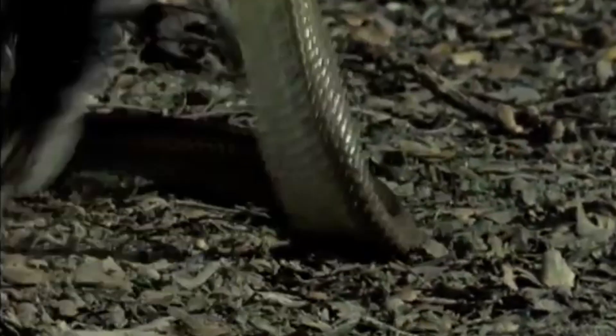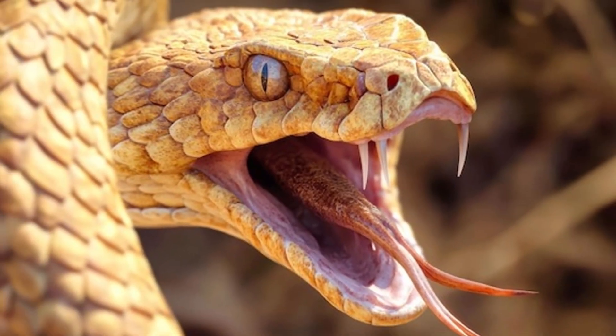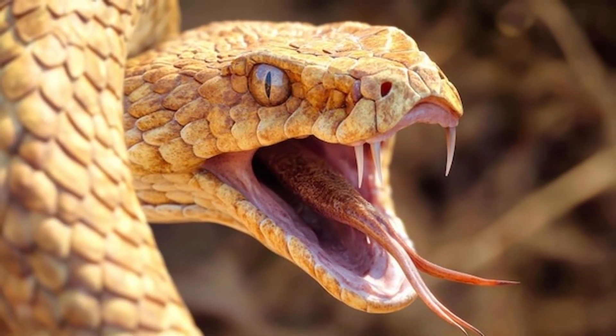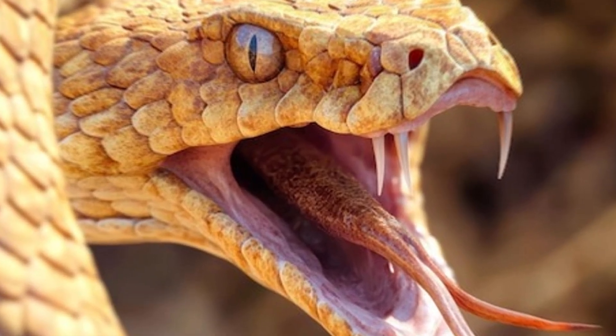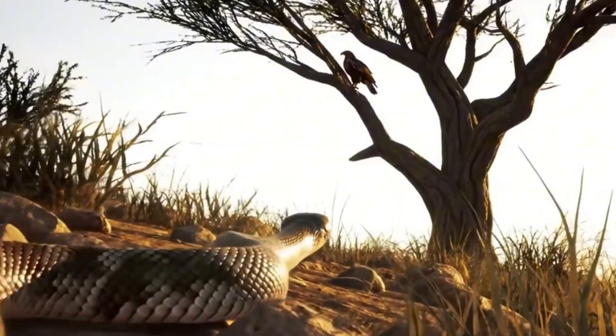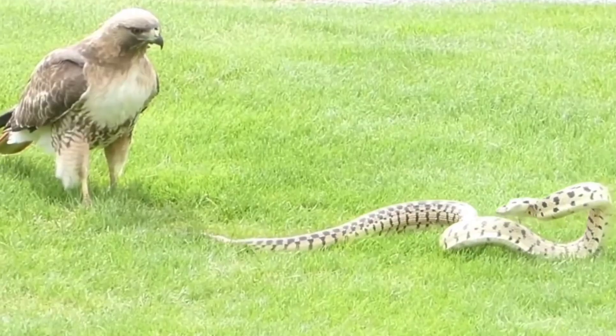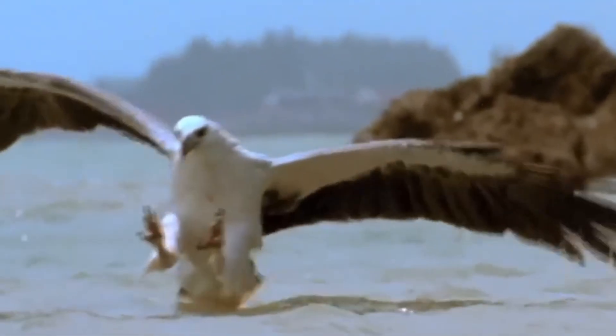One foot pins the midbody, the other rides high, hunting for the head. The snake coils and snaps, but the bird's tarsi are armored in thick scales like natural gauntlets. Two seconds later, the forest is quiet again. For most hunters, snakes are trouble. For serpent eagles and snake eagles, they're a specialty menu. The only mystery left is how they do it so often without paying the price.